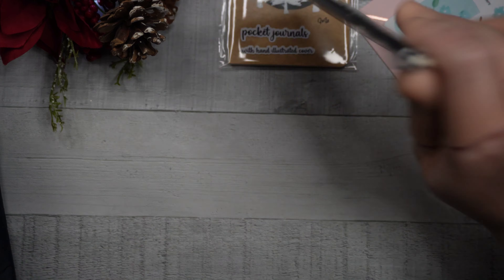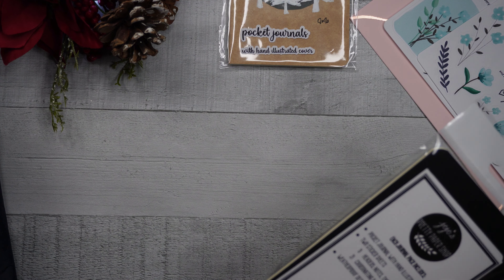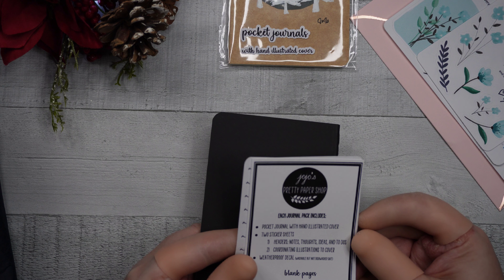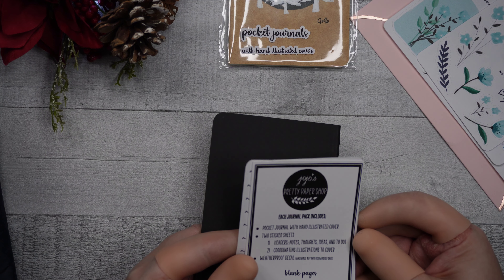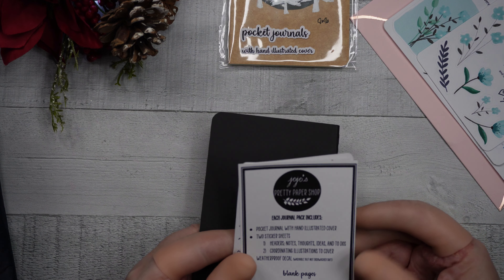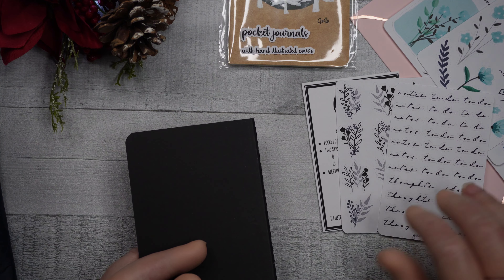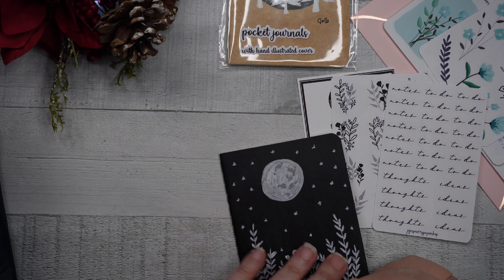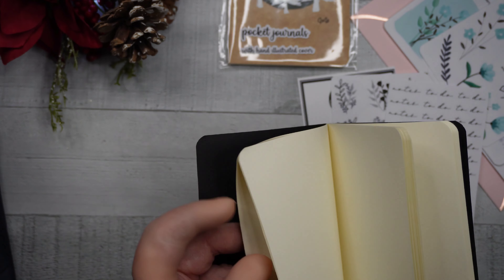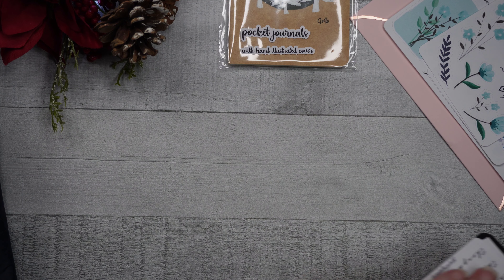I also got two of her pocket journals. She hand-draws the covers. On the back it says: pocket journal, hand-illustrated cover, two sticker sheets, one for headers/notes/thoughts/ideas/to-do's, coordinating illustrations to the cover, a weatherproof washable decal, and blank pages. The paint lines are actually raised — you can tell she painted this. It has nice ivory blank pages inside. I don't know what I'm going to do with it yet, but I'm going to do something with it.